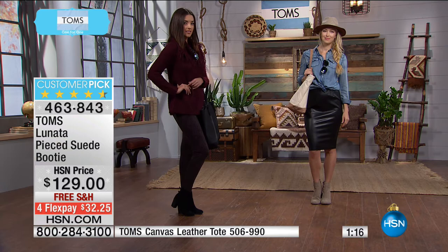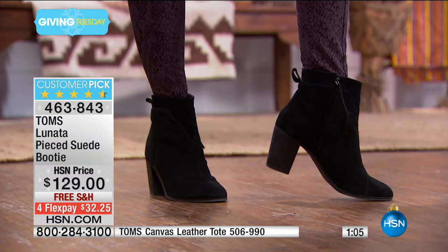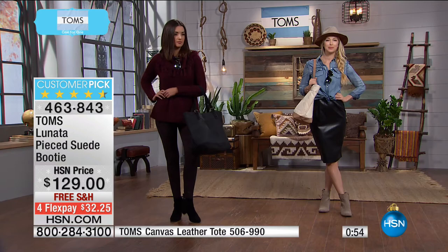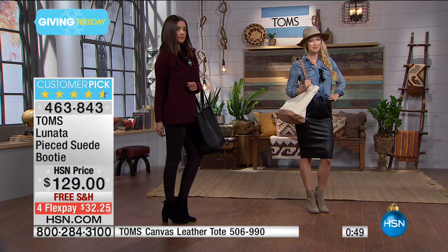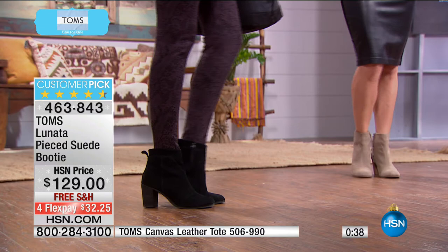Looking at model Mackenzie with the black Lunata on, I love how the heel is solid black all the way through — it really elongates you. The models look gorgeous. They're pairing it with a skirt, easy to wear with jeans or leggings. Mackenzie's outfit — that long sweater and cute leggings — everybody has that look. It's easy to do. These boots give you a three-inch stacked heel that's comfortable. Once you get more than three inches I'm out, but these are thick so you've got balance. It's not a little stiletto — it's a nice bit of height. You go from five-five to five-eight, comfortable all day long.